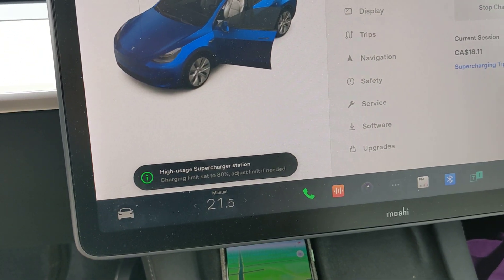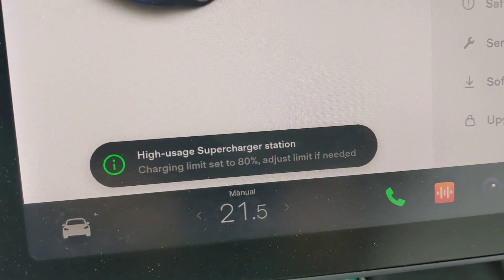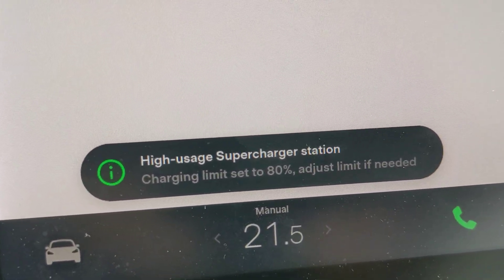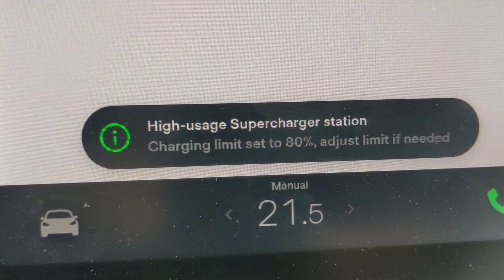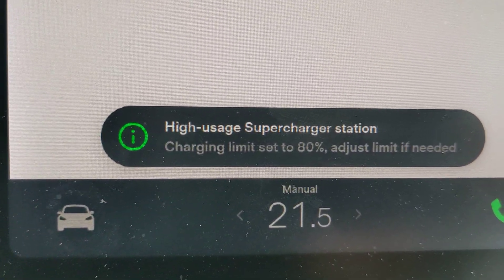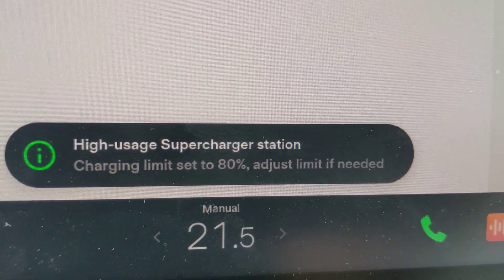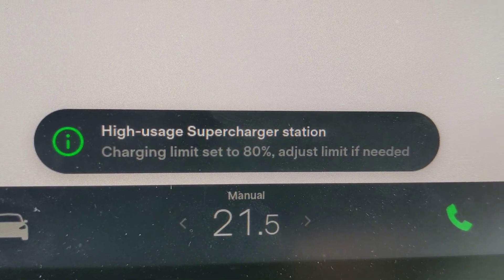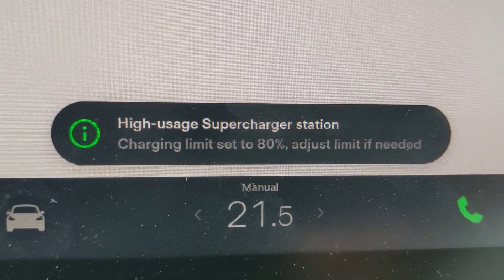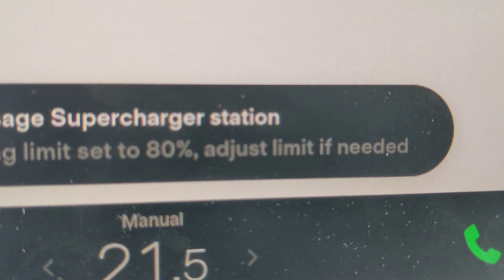Just a little addendum to charging at Moose Jaw. At this charger station, we get this message. Normally we've been setting it to around 90% and we'll leave at 84% or whatever because we've got lots to get to the next one. But at this station, it's saying High Usage Supercharger Station, and they've limited the charging to 80%.